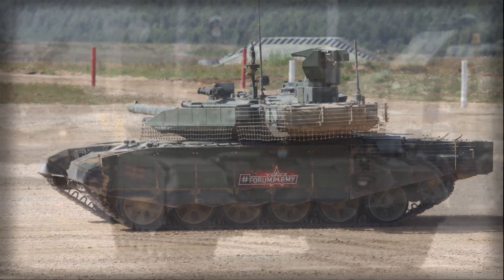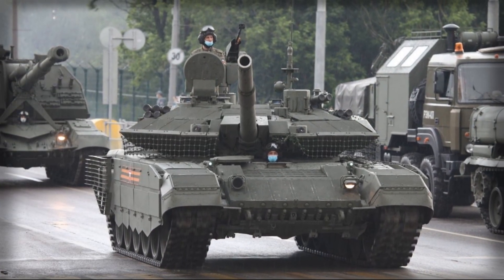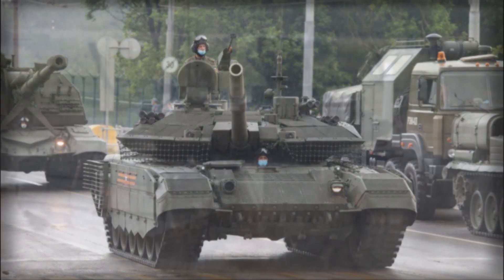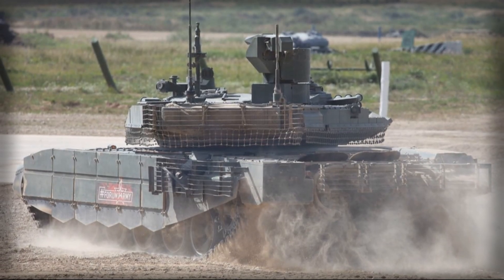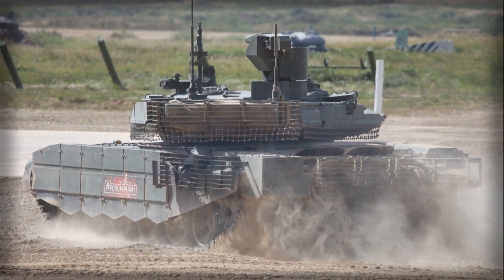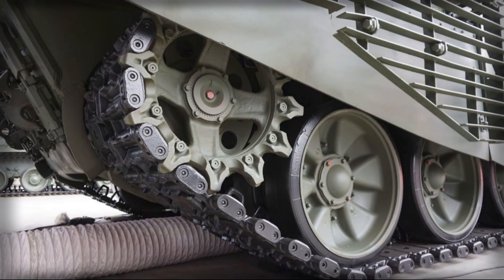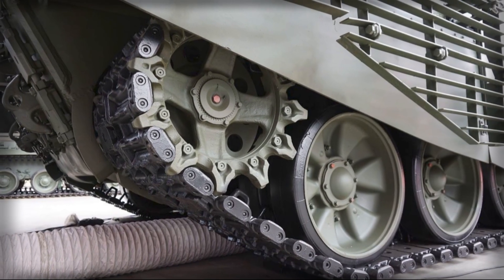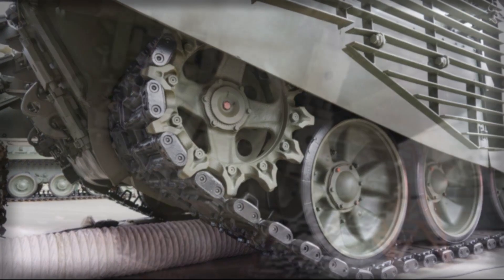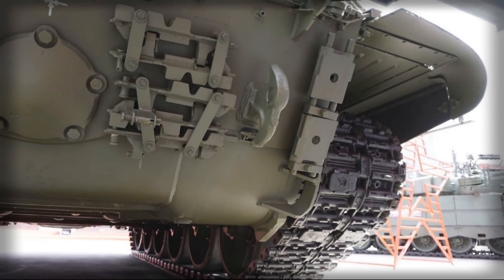Strategically, the T-90M represents more than just a battlefield platform — it symbolizes the continuation of Russian armor doctrine into the 21st century. Its design philosophy emphasizes a combination of firepower, mobility, and protection, maintaining the core principles that have historically defined Russian tank development. At the same time, the T-90M integrates lessons from global conflicts, incorporating modern electronics, targeting systems, and active defenses to address the increasingly lethal environment of modern warfare.